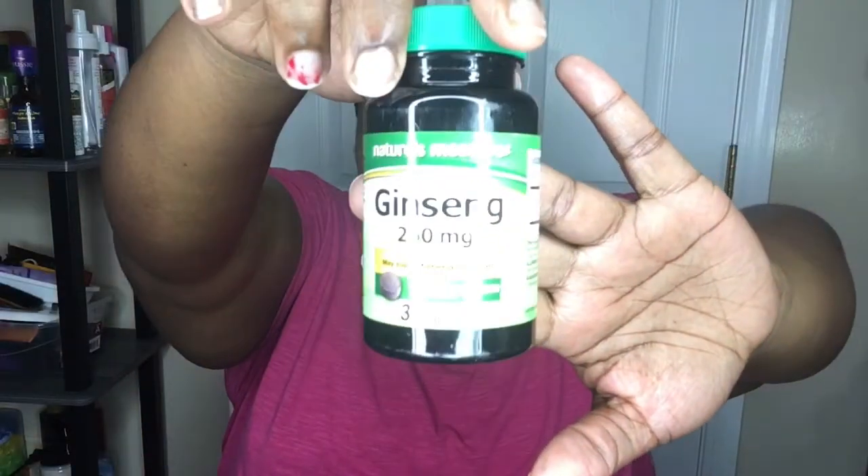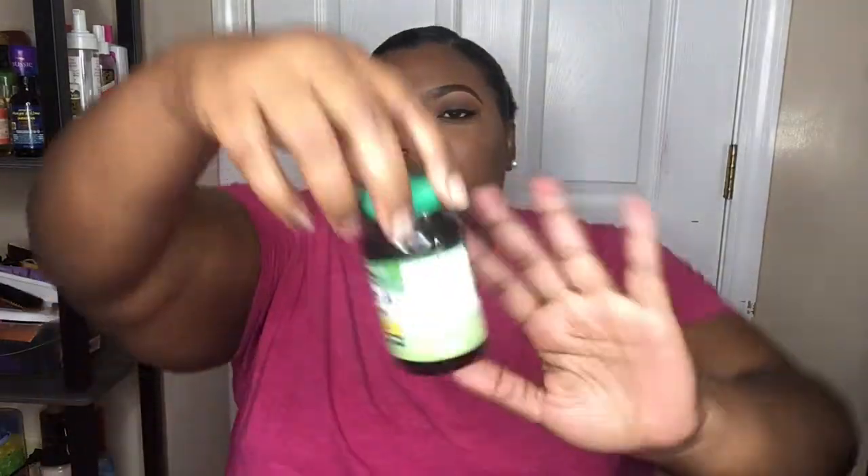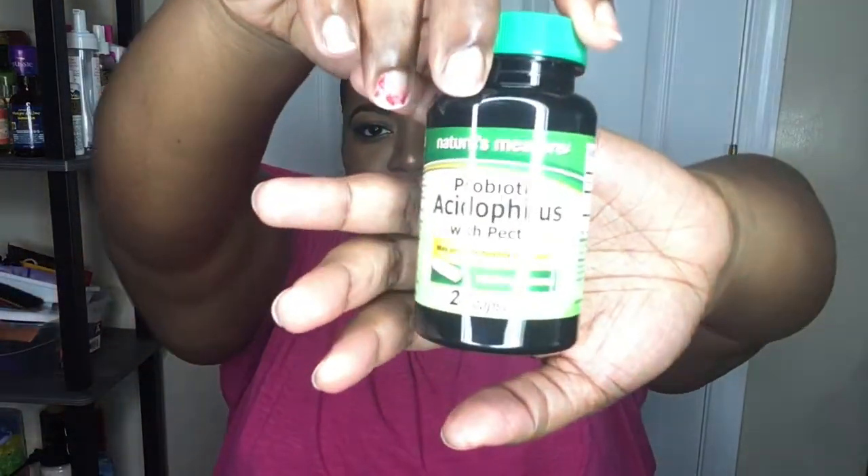So the first thing I want to show you all is some vitamins. The first one is ginseng — I hope I'm pronouncing that right — these have 30 capsules and may support energy function, which would be good for me today because I have zero energy. The next one is the Super B Complex, which may promote heart and nervous system health. The last one is a probiotic — Acidophilus, I hope I'm pronouncing that right — which may promote healthy digestion and has 24 capsules. I also bought a seven-day pill organizer.